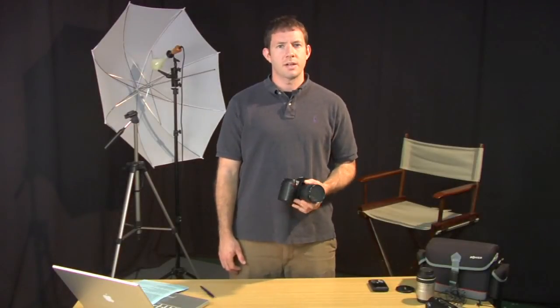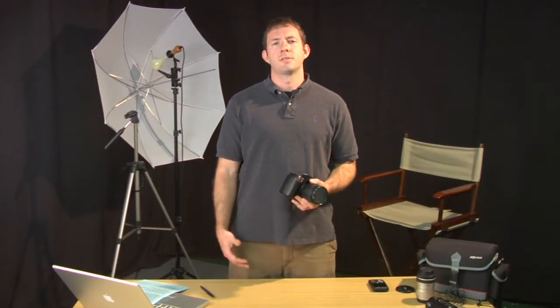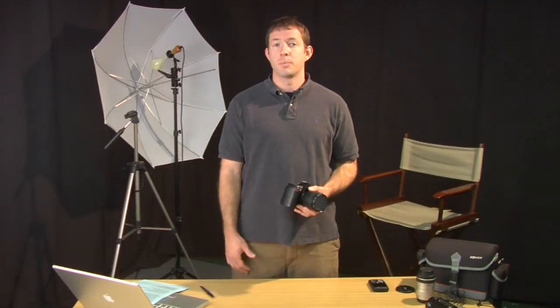Hi, my name is James Flint. I'm a professional photographer and I want to talk to you about choosing the right digital camera for you and how to buy the best digital camera.